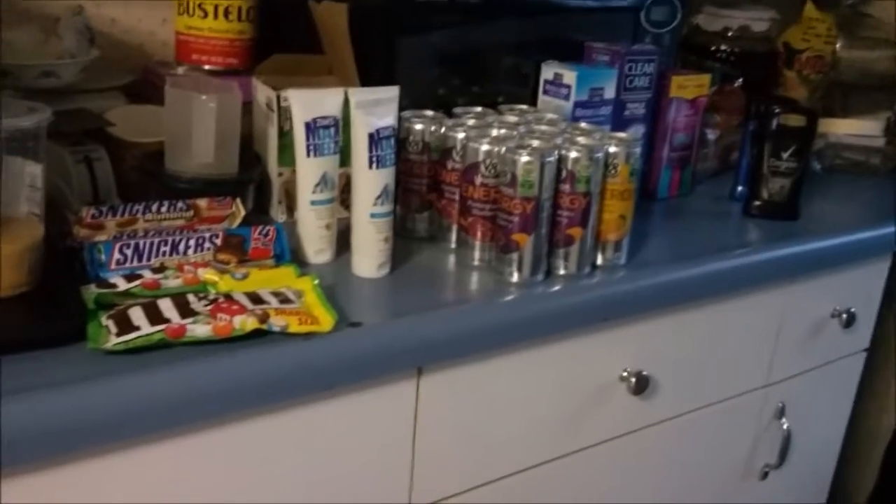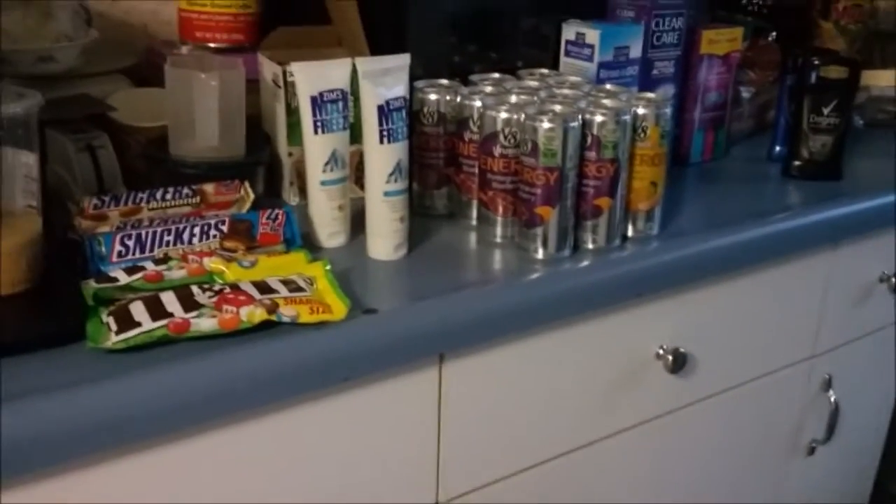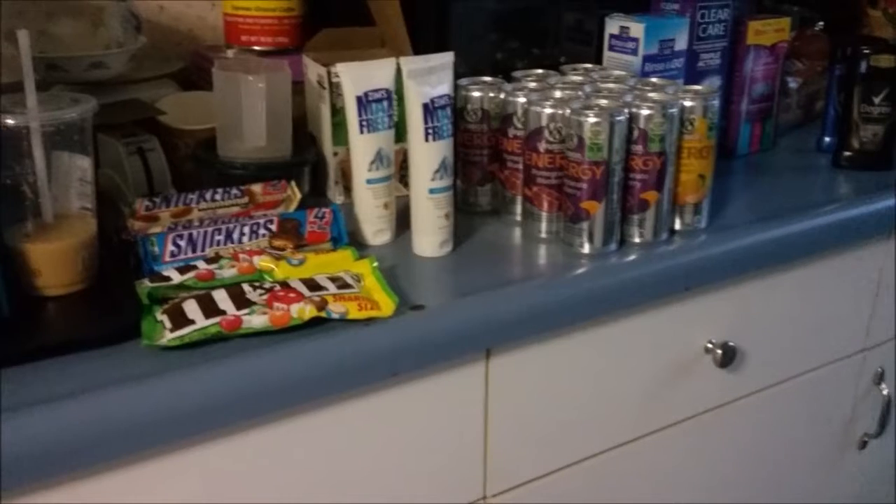So this is my Rite Aid haul. Thank you for joining me. I hope you have a happy and blessed Easter. Talk to you guys later, bye-bye!